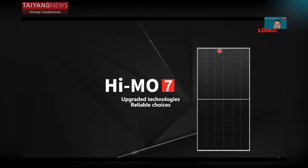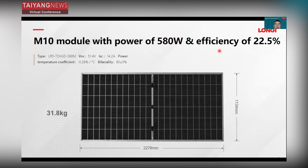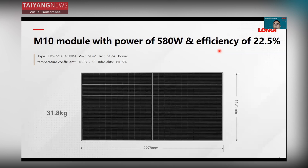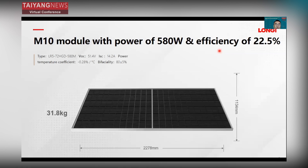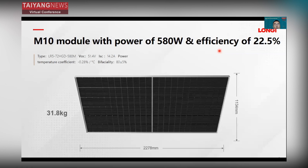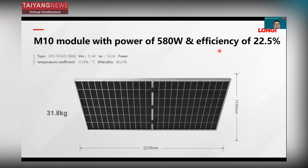HIMO7 adopts upgraded technology and is a reliable choice. It's based on the M10 wafer with power output of 508 watts. The efficiency is about 22.5%. The temperature coefficient for HIMO7 is minus 0.28%, which delivers more energy yield especially in high-temperature areas. The bifaciality is 80%, which will also deliver high energy yield.